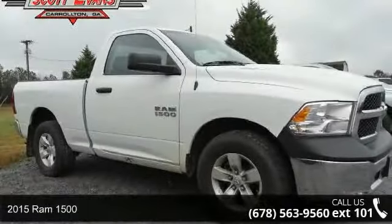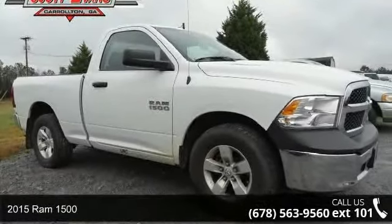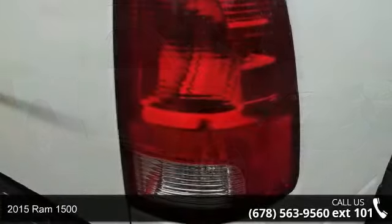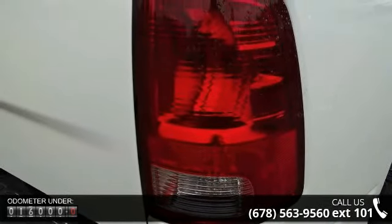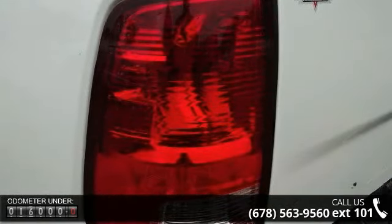Check out this 2015 RAM 1500. This may be the set of wheels you've been looking for. This vehicle's top features include rear wheel drive, power steering, ABS, and four-wheel disc brakes.